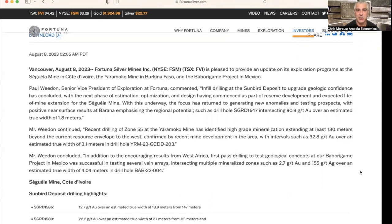They also did drilling at Yaromoca, where high-grade mineralization extended at least 130 meters beyond the current resource to the west, including intervals such as 32.8 grams per ton gold over a true width of 3.1 meters. Outside of West Africa, they also did some testing at their Babarigami project in Mexico, intersecting mineralized zones including 2.7 grams per ton gold and 155 grams per ton silver over an estimated true width of 4.04 meters.